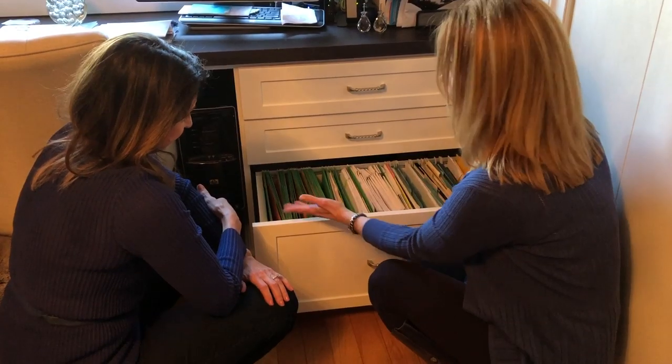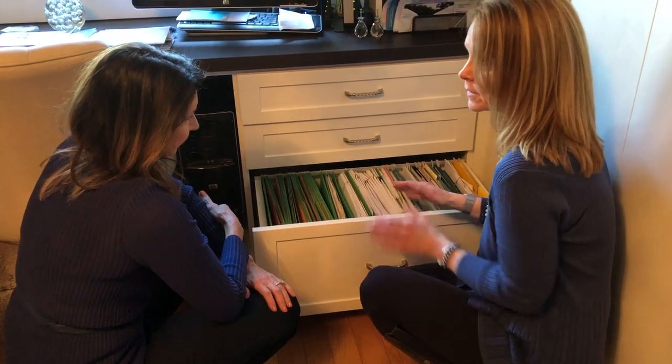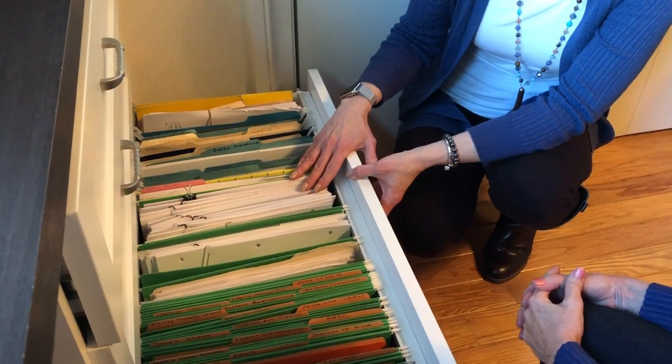The KonMari method differs from other organizing methods in that you organize by category, not by room. The categories are clothing, books, papers, miscellaneous, and sentimental.